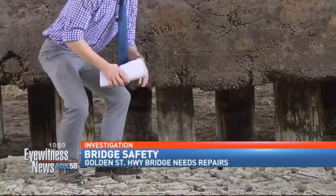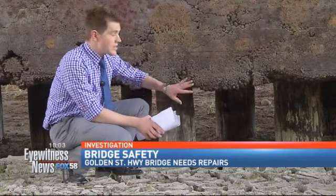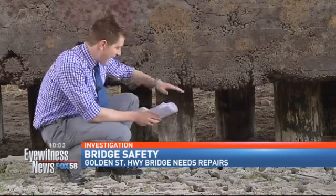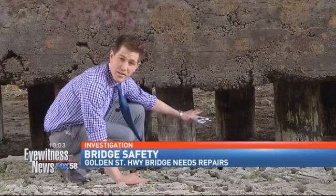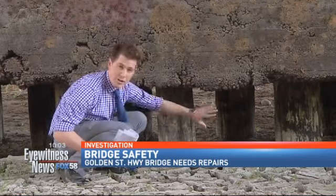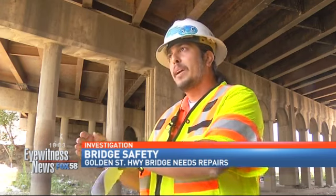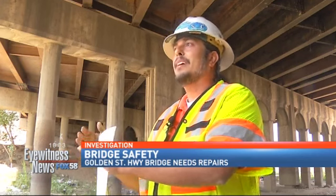And what about the foundation? This is one of the reasons for the bridge's low sufficiency rating. I can crawl completely beneath the foundation and emerge on the other side. These are the wood pilings that it's sitting on, and according to Caltrans, they should not be showing. When you see voids or gaps underneath, that's not a good thing.